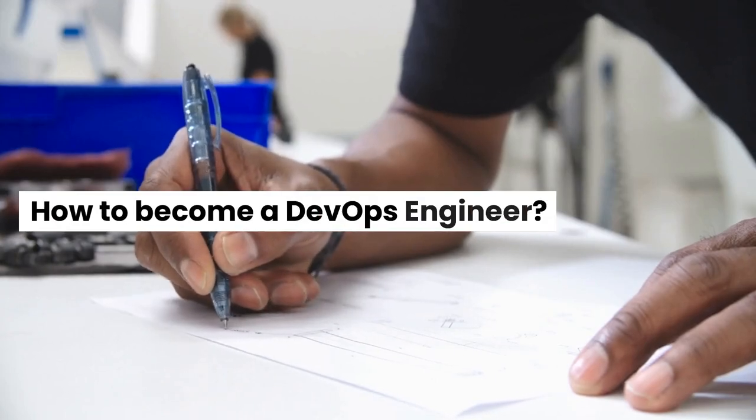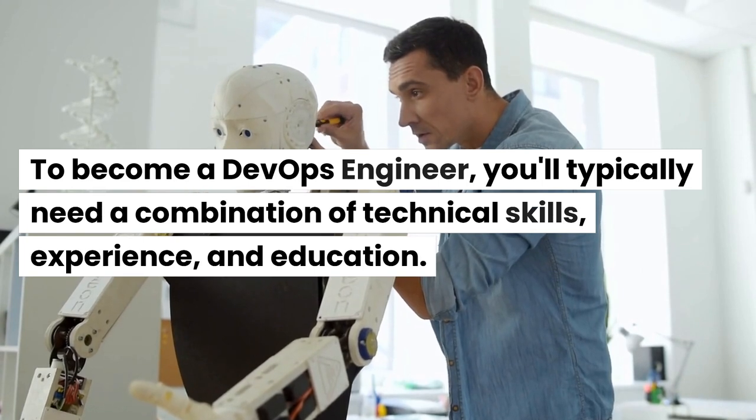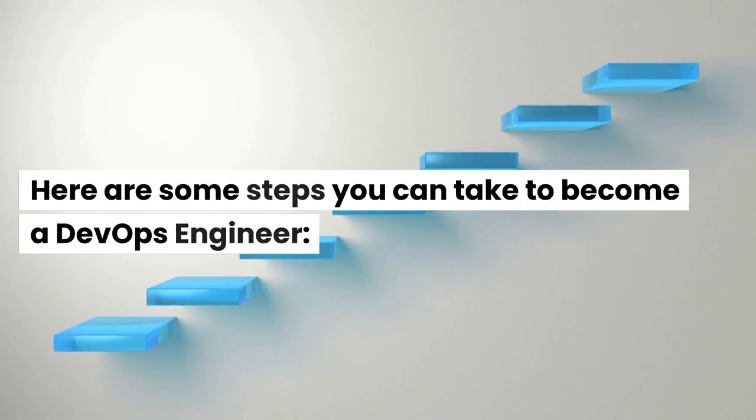How to become a DevOps engineer? To become a DevOps engineer, you'll typically need a combination of technical skills, experience, and education. Here are some steps you can take to become a DevOps engineer.